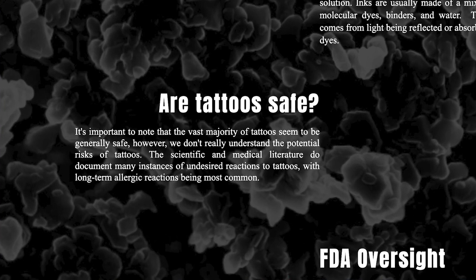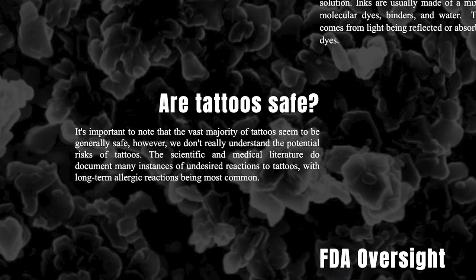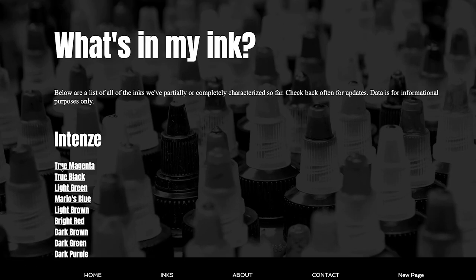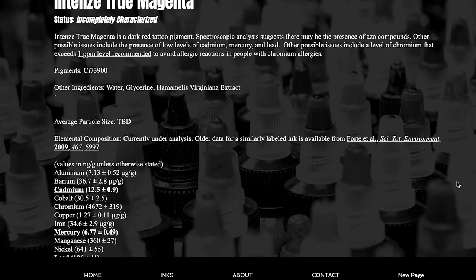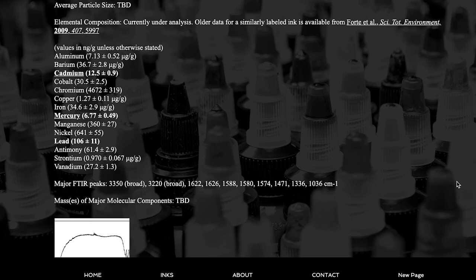On their website, they note that the vast majority of tattoos seem to be generally safe — however, we don't really understand the potential risks. That's definitely something we should keep in mind. They're clearly still in the process of working on this, so there isn't a huge amount of inks listed yet, but it's a really good resource for anyone tattooing who wants to know exactly what's in the ink they're using.